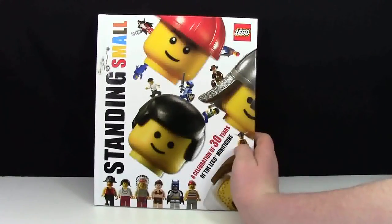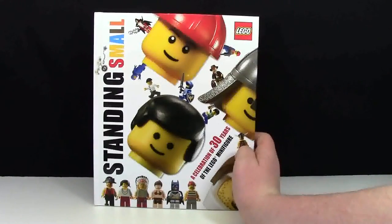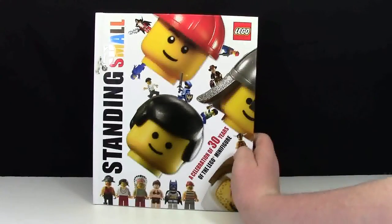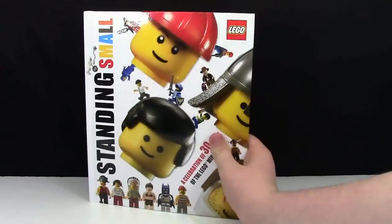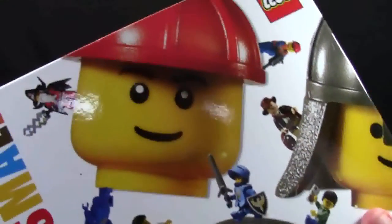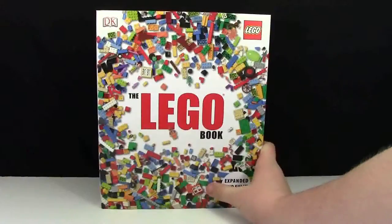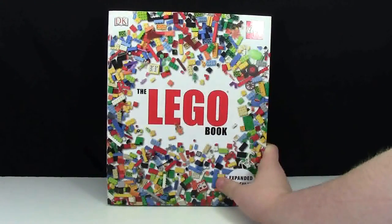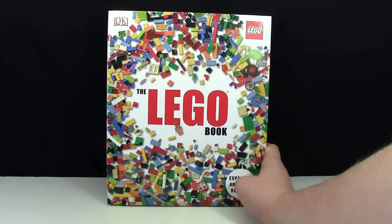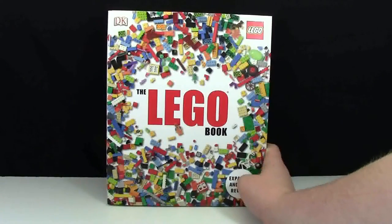There's also the Standing Small Minifigure Guide, which is basically a whole history all about the Lego minifigures with some really cool, interesting things — and it actually has my sigfig head right on the cover. Here is The Lego Book, talking a lot about Lego's history as well as different Lego elements such as the wheel, and it covers lots of different Lego themes.